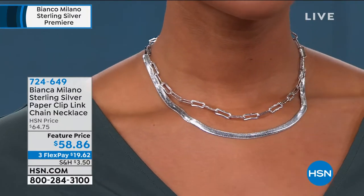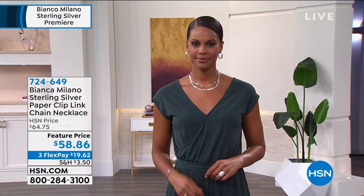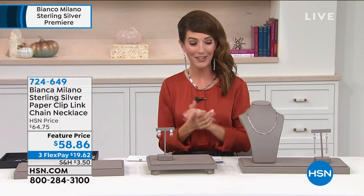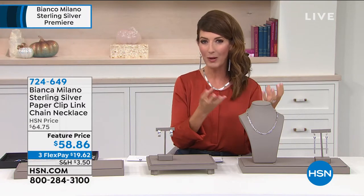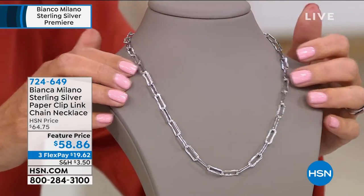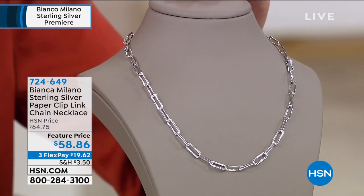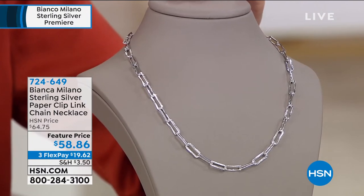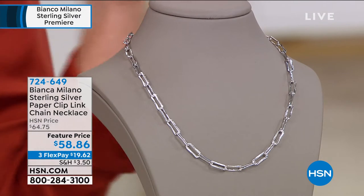It's a fresh, modern update. If you're new to Italian jewelry or haven't shopped with us at HSN, something really bright, lively, and reflective — that icy, hot white finish of the platinum lends itself beautifully to a contemporary design. Already very popular — I would not hesitate on this one. We've got FlexPay. Haven't I seen a lot of celebrities wearing these paperclip styles? It's been all over Instagram and the fashion blogs.